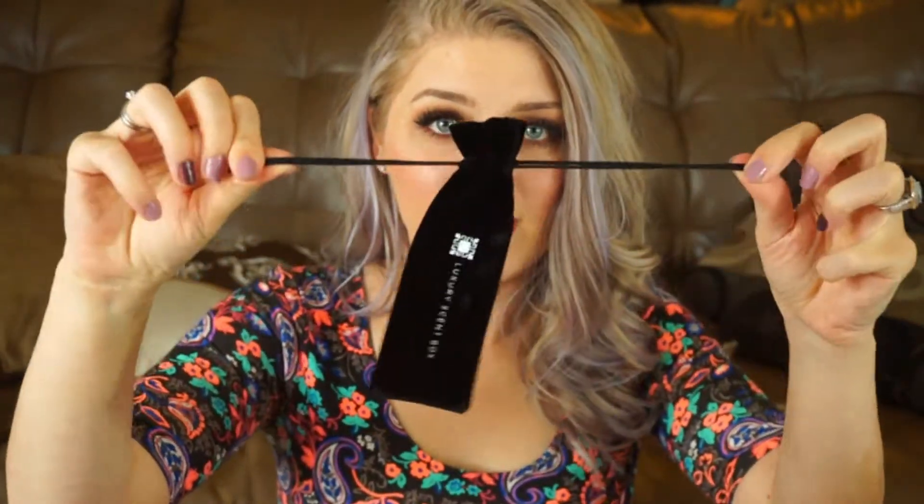So first thing when you open your box you get a little bag to put your perfume in. This is really great for traveling, and then there's a little card that tells you how to open your perfume, how to use it, and then of course just the little postcard that they put in every box telling you about the box and stuff.